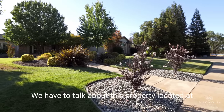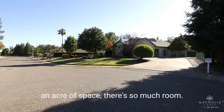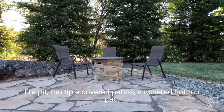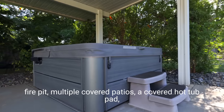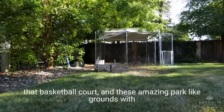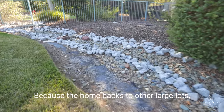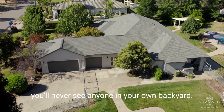We've got to talk about this property. Located at the end of the cul-de-sac with nearly an acre of space, there's so much room. You've got your beautiful pool area with a built-in fire pit, multiple covered patios, a covered hot tub pad, that basketball court, and these amazing park-like grounds with tons of grass and big mature trees. Because this home backs to other large lots, you'll never see anyone in your own backyard.